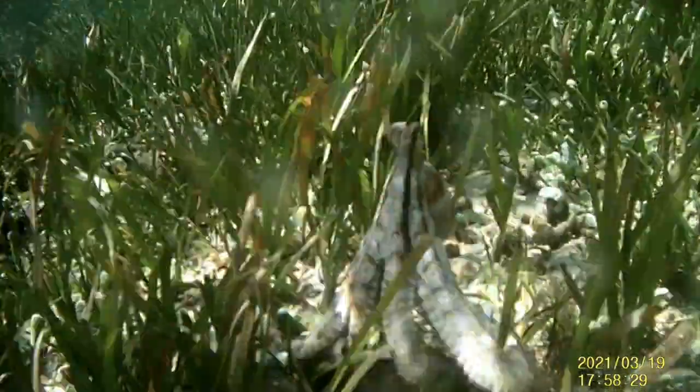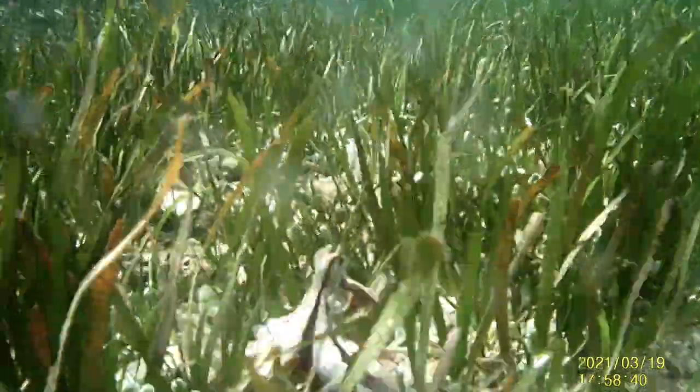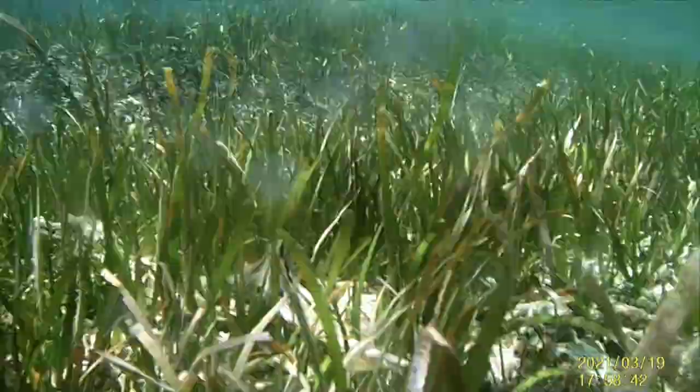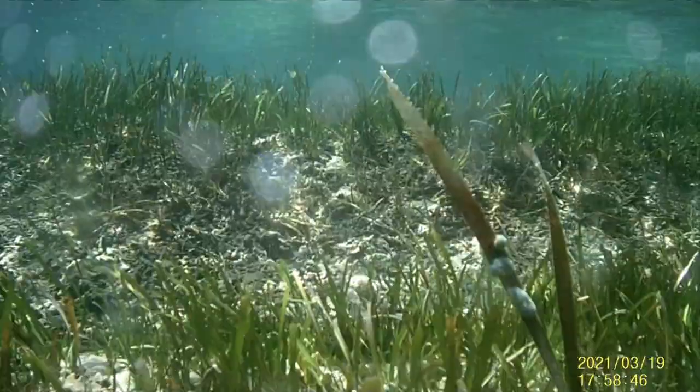Such a cool thing to see, especially so close to shore. Most people take these seagrass beds for granted — they don't really get out there and explore and snorkel around. But if you start looking closely and you're patient, there's some really cool stuff. Just enjoy that octopus swimming around — beautiful.